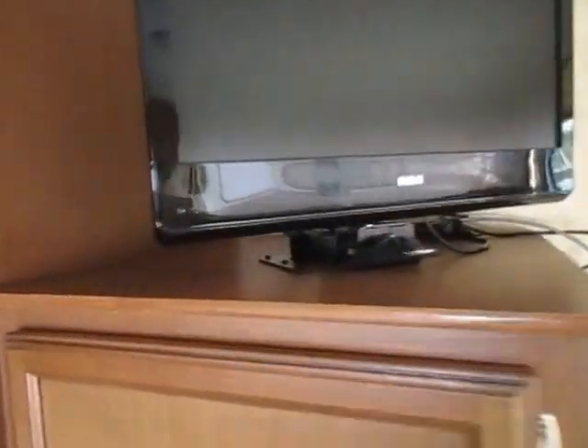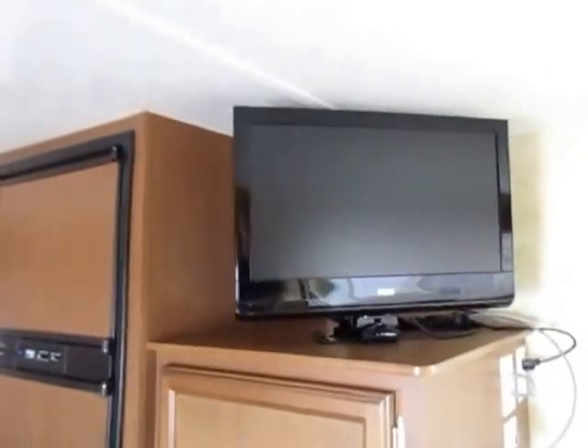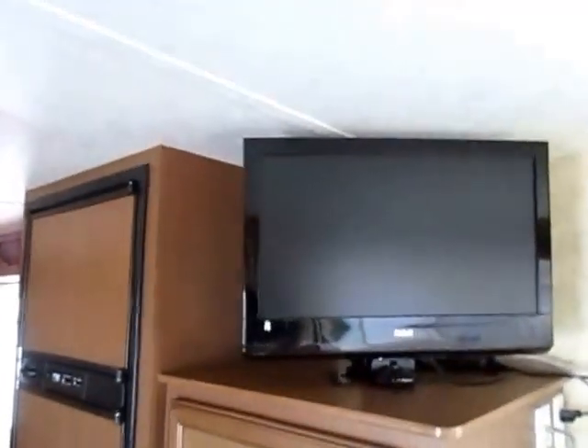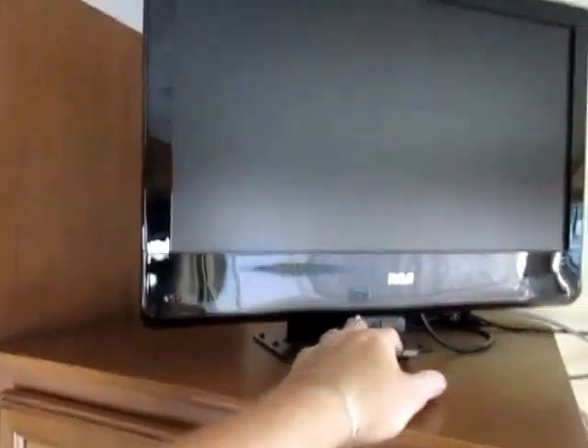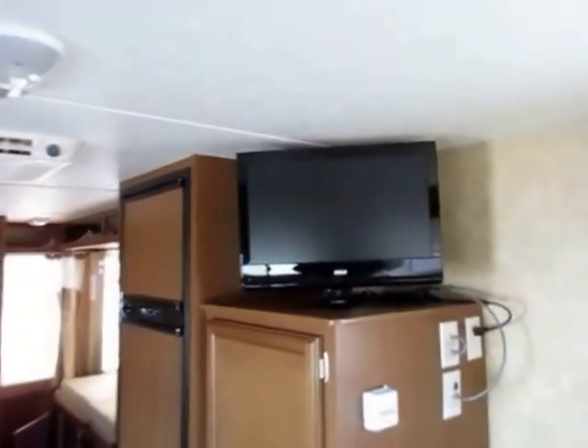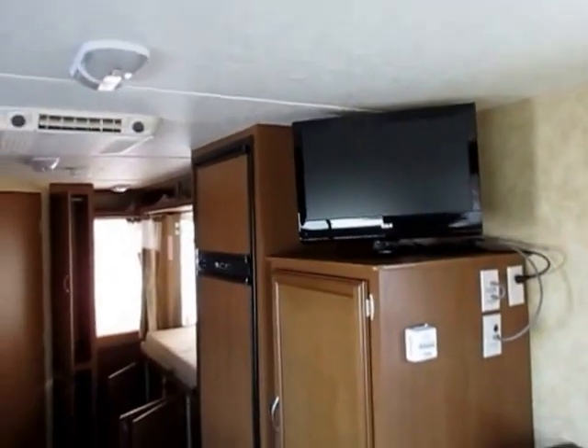There's a nice RCA flat screen TV mounted straight from the factory on a heavy-duty mount. Starcraft being a Jayco-owned company, they're not apt to skimp on construction. The TV is pivoting, so you can loosen it and pivot it toward the kitchen if someone's preparing food, or it can face the living area as it does right now.